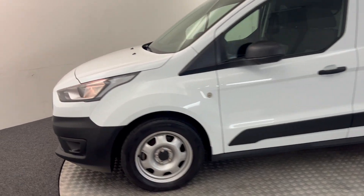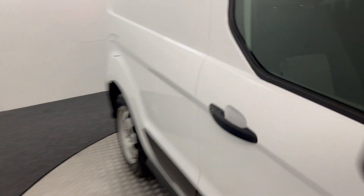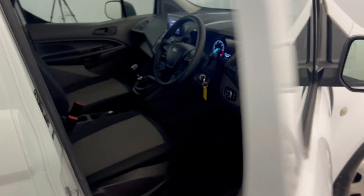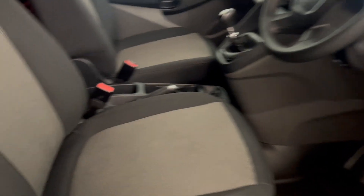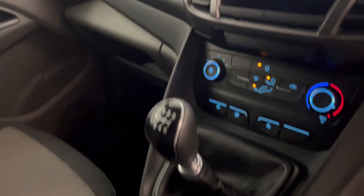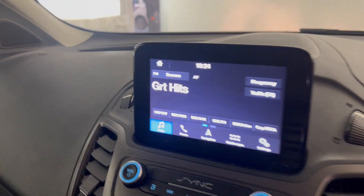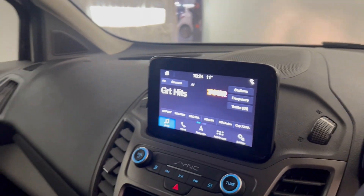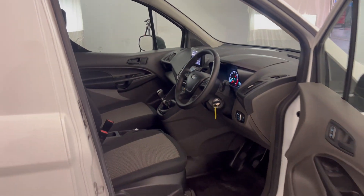I'll quickly jump inside. We've got electric windows, two cloth seats which are nice and tidy. Six-speed manual gearbox, heater controls, and a little touchscreen up here with sat nav, DAB radio, and Bluetooth. And there we have it — the 2020 Ford Transit.